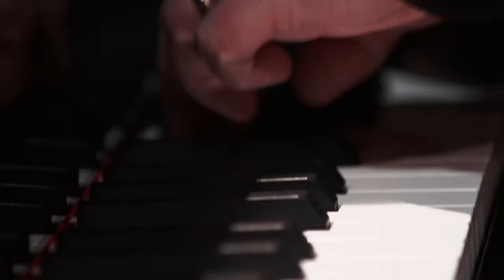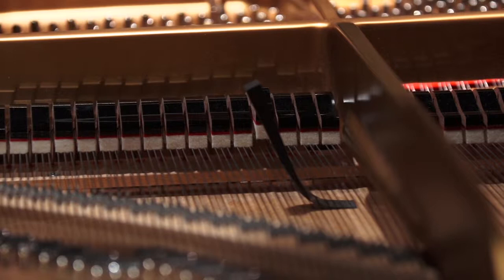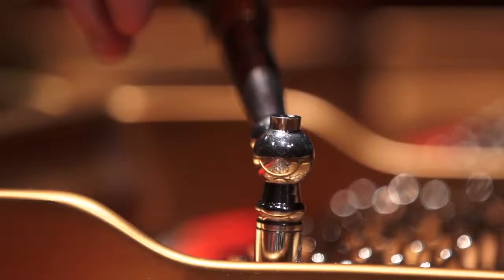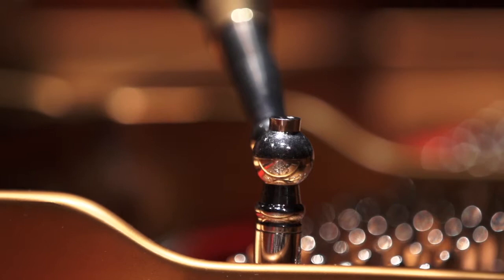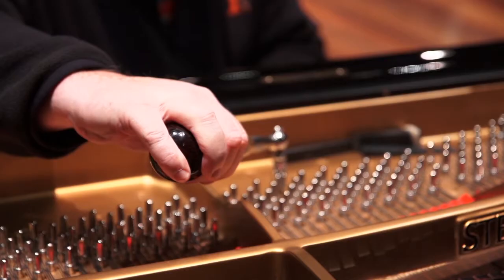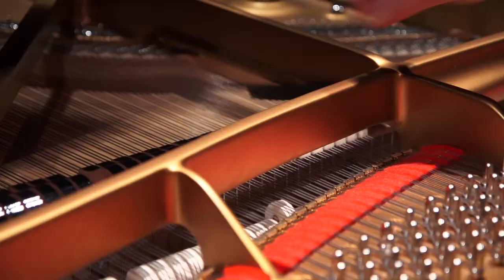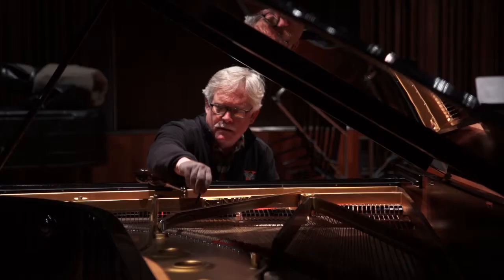Our flagship instruments are concert grands. They have to be in tip-top shape at any time for recordings or performances. Sometimes for big performances we'll work on a piano for a whole week. Its springs, its little pieces of hornbeam, its little pieces of felt and leather — they all have to act as if you just flip a switch in a car and it goes. It has to be perfect.